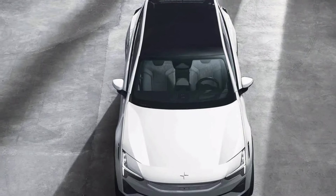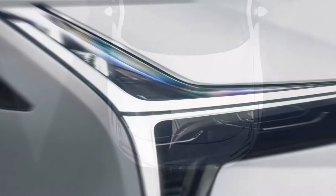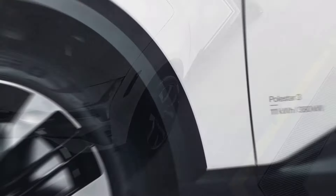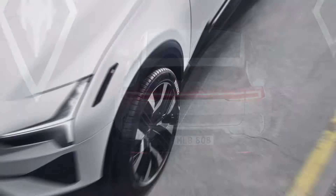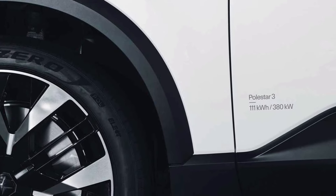Regardless of the model you go for, all of them qualify for a Polestar clean vehicle incentive of $7,500 on lease transactions. Polestar will start deliveries to customers in the second quarter of the year.